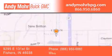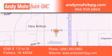You can search our new and used car inventory online, get new car pricing and receive free no-obligation price quotes. Stop by and visit us at 9295 East 131st Street in Fishers, or see us online at AndyMooreBPG.com.